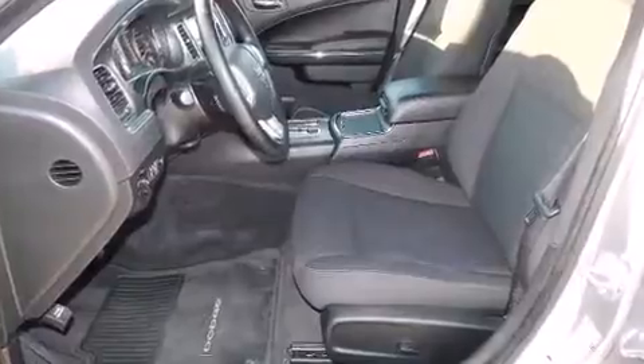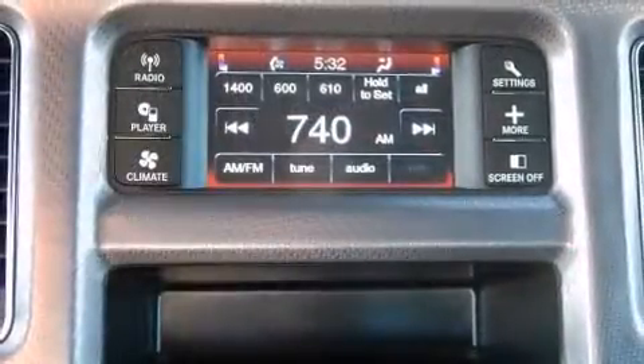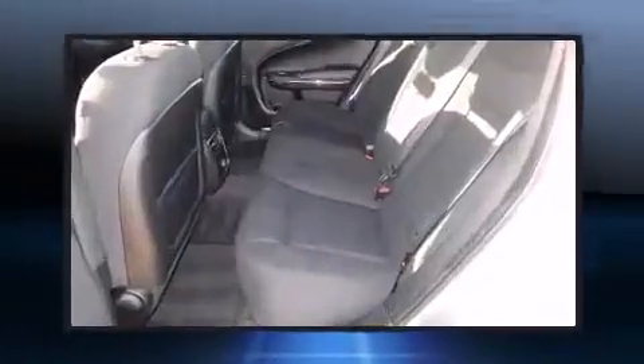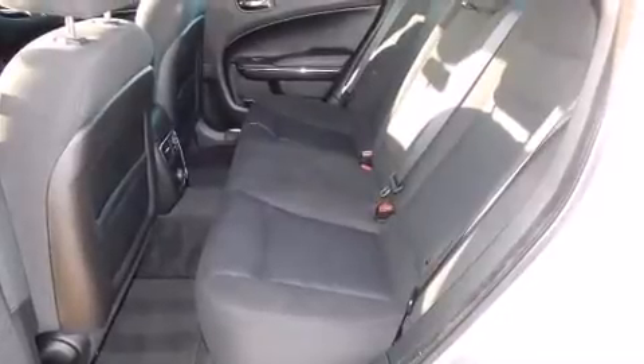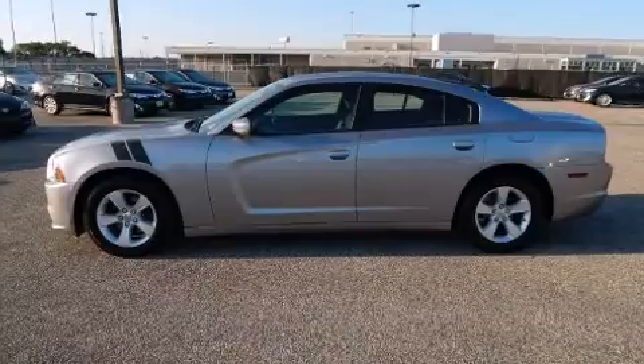Dodge infused the interior with top-shelf amenities such as front and rear reading lights, remote keyless entry, and cruise control. You and your passengers will enjoy the stereo system, which includes a CD player with MP3 capability.